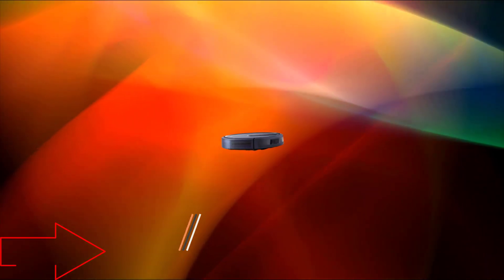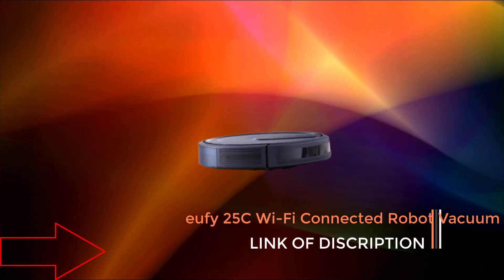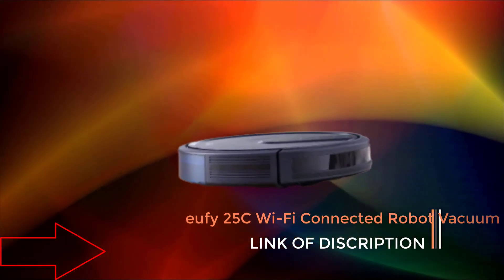Number 1: Eufy RoboVac 25C Wi-Fi Connected Robot Vacuum. Great for picking up pet hairs. Quiet and slim.